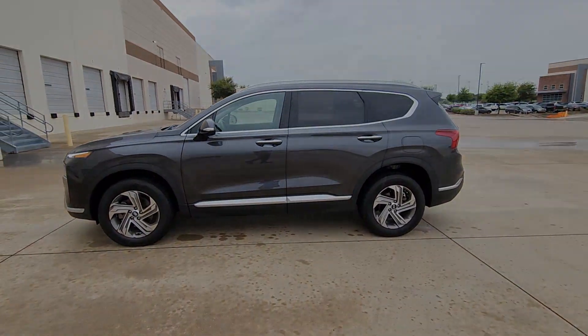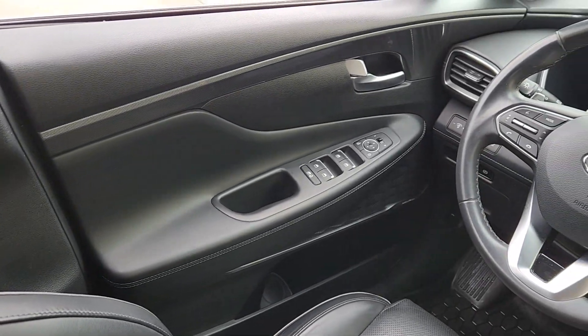Start building your road trip memories. The following are some of this vehicle's highlighted options.